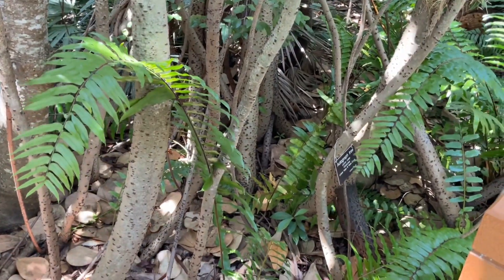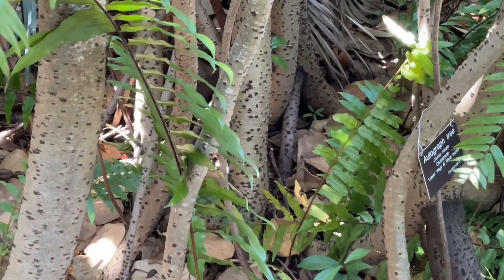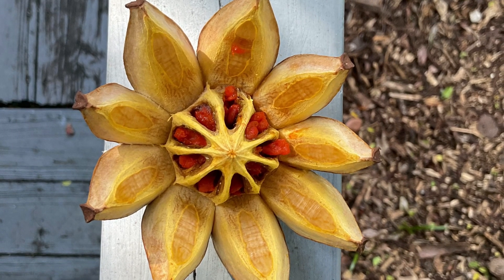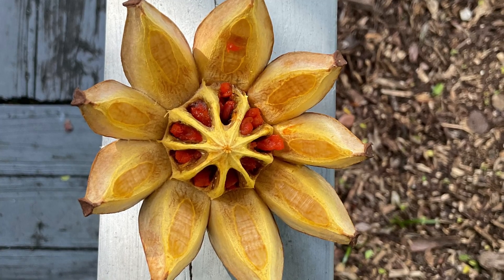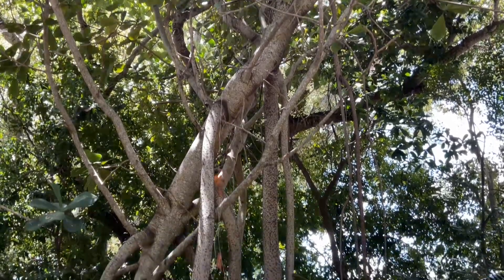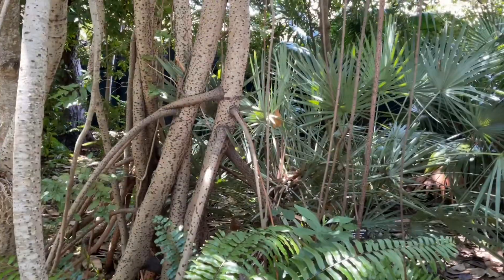This plant or tree is known for its showy flowers, showy fruits, interesting foliage, and its hurricane wind resistance. That makes a lot of sense because if you see the way that these roots are growing, they are strong.